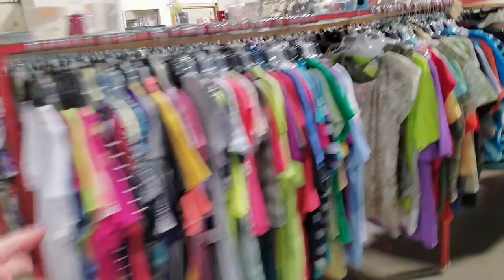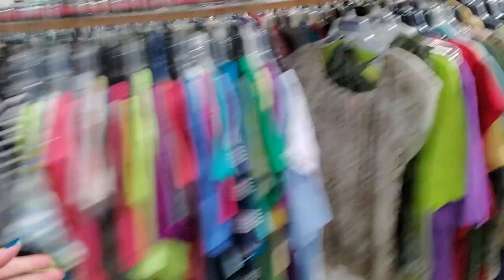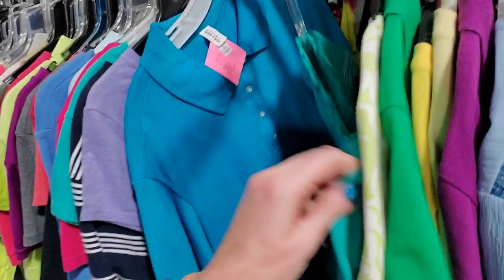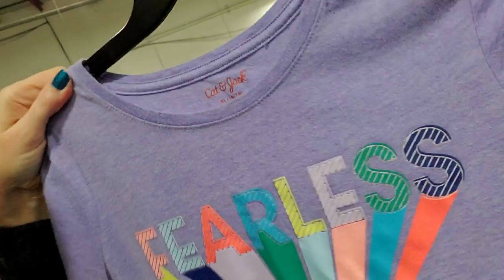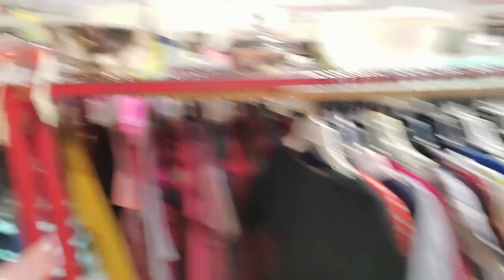These are short-sleeve shirts that are not button-down — you're going to find polo shirts, t-shirts, shirts that don't want to stay on the hanger. That's Cat & Jack — that's a child's. Oh, I like that — that's a Banana Republic shirt, nice. These are extra large shirts. On top of every one of these sections you're going to find all kinds of stuff. You never know what you're going to find in here.